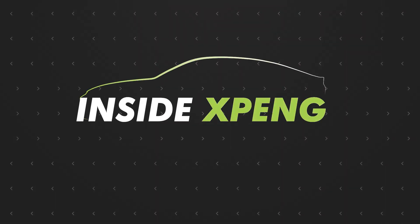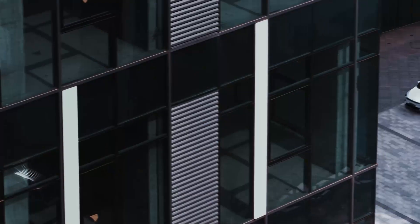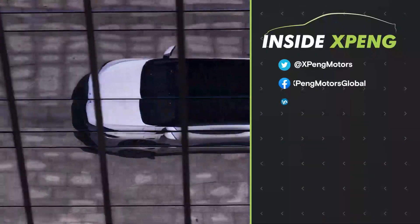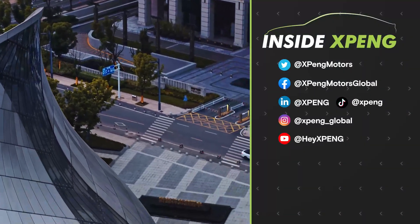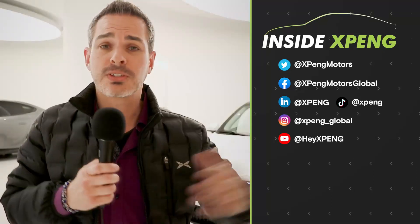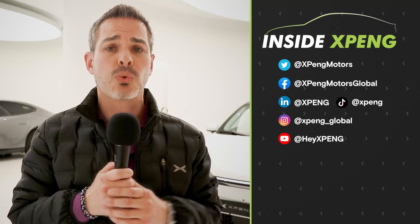Well, there you go. And of course this is not the last time we're going to be talking about this topic. In the next few weeks, we will show you exactly how the car drives under the City NGP on real city roads. So don't forget to follow us right here and stay tuned for more of this and other exciting news coming out of Xpeng. For now, this is Alex Guberman reporting from Xpeng's very first experience store in Netherlands. See you next time and remember to stay charged.